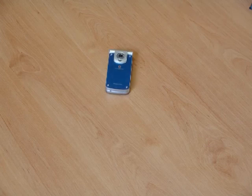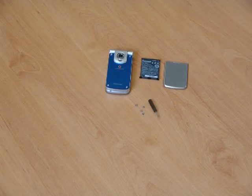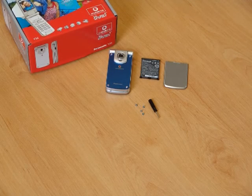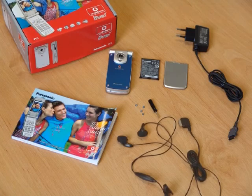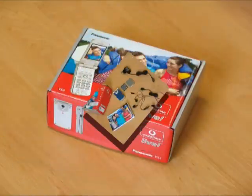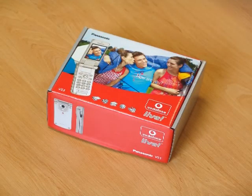During the assembly process, operators stick logo labels, exchangeable covers, IMEI labels and rubber caps and so on to the mobile phones. Then they download software for the particular operator, pack everything into boxes and send them to the customer.